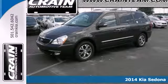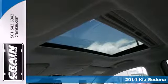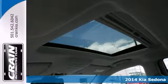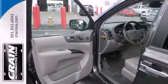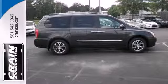Here's a 2014 Kia Sedona. Seat 7 comfortably in this spacious family van. Make sure the whole gang is safe with multiple airbags, stability and traction control, and a rear parking aid.